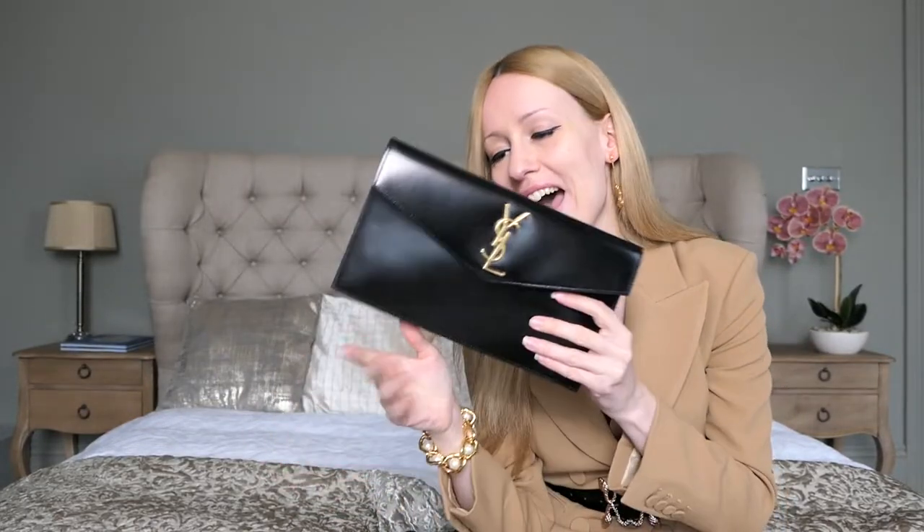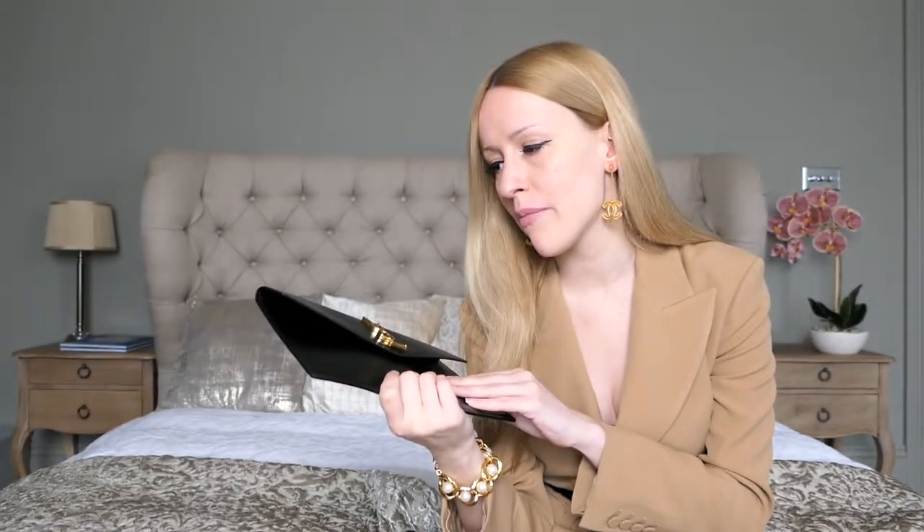First of all, you might already know this, but the price for this clutch is unbeatable. This clutch only cost £300, and I think $450 US dollars if I'm not mistaken. And I think that is quite a good deal for a leather clutch that you can actually transform into a handbag.